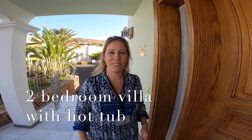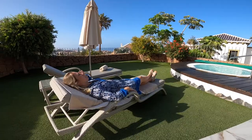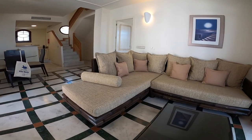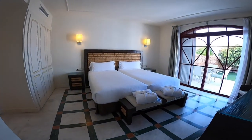This is a two-bedroom villa with a hot tub in the garden. The two-bedroom villa with hot tub is ideal for four guests — either two couples or four friends. The hot tub in the garden is a wonderful treat after playing a good round of golf.